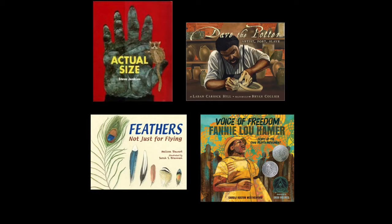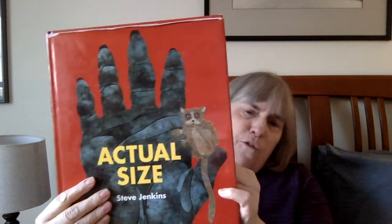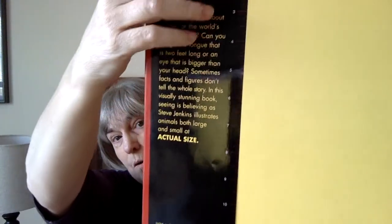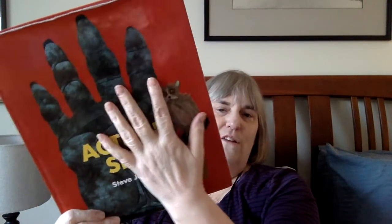Now let's move over to the books we read for today. We have Actual Size by Steve Jenkins. If you got this from a library without a book jacket, you may have missed the fact that the jacket actually includes a ruler in inches. And of course, if you're looking at the book in its actual size, this hand right here just invites you to go touch the book — a child would put their hand up against this hand and compare, seeing how they measure up against all these animals.